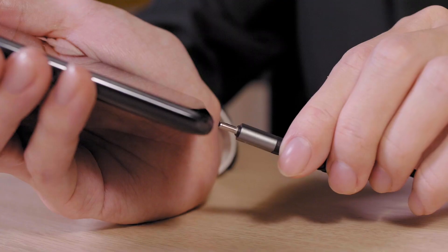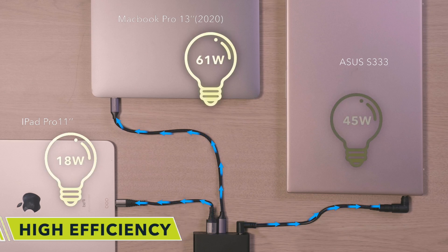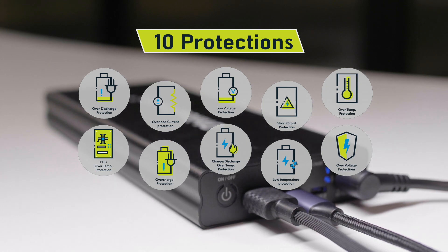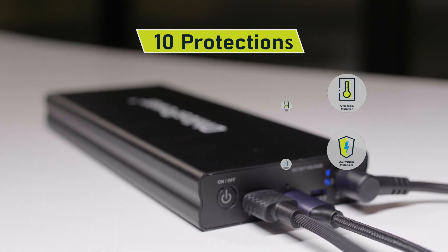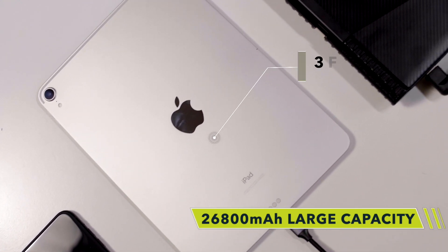130 Watt high power portable charger that can support two laptops. Your safety is our priority and Dillow's Power provides the most comprehensive safety protection. 26,800 mAh large battery capacity.